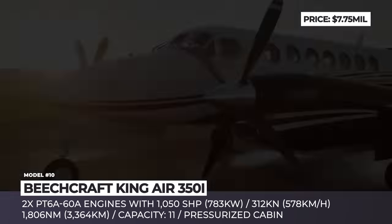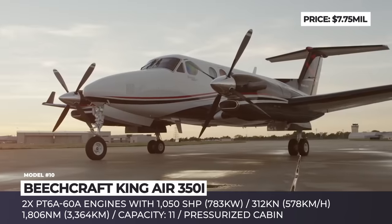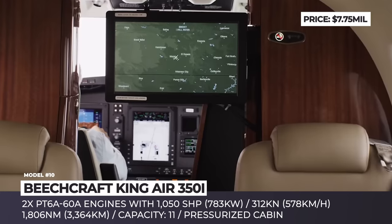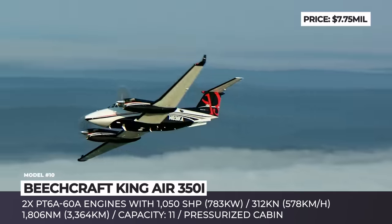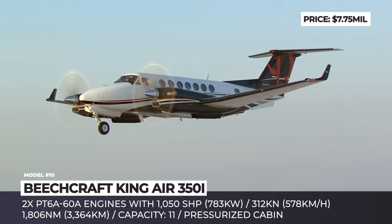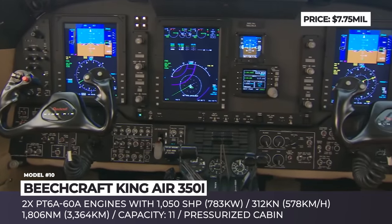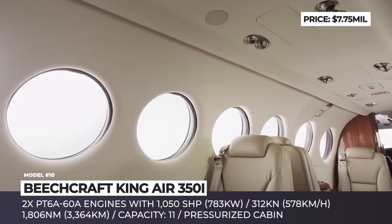Beechcraft King Air 350i. This is the largest model from Beechcraft, measuring 46 feet and 8 inches in length and able to carry 11 people. Designed to be flown by two pilots but also certified for single-pilot operation, the 350i is marketed as a business aviation aircraft with a cabin focused on maximum comfort. It features large windows with electric shades, and seats with a patented flex cabin system that transforms the area for work or entertainment. The King Air also features an onboard lavatory and a separate luggage compartment.